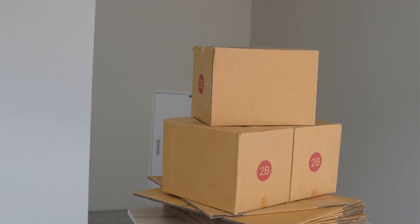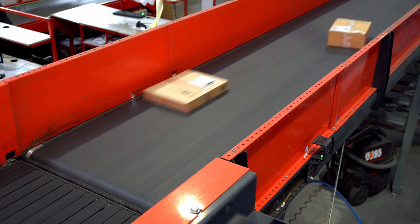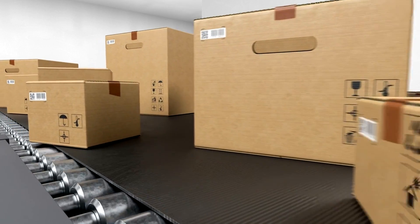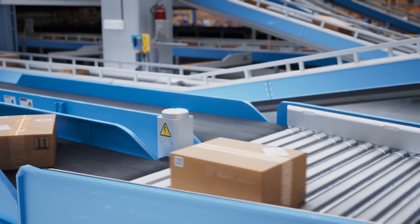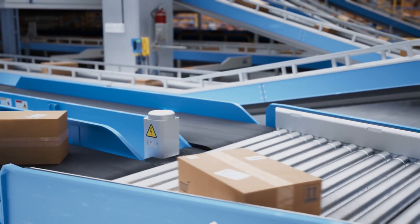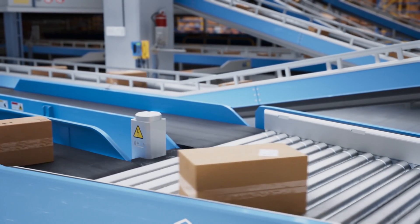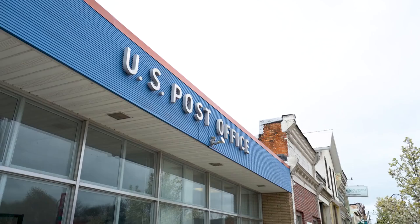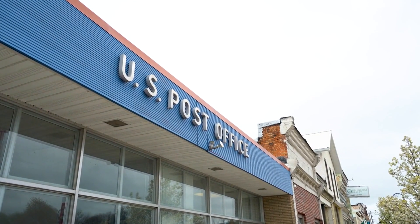What packaging is available for overnight shipping? USPS provides free packaging for Priority Mail Express customers, including boxes, envelopes, tubes, and stickers. Order these online or pick them up at your local post office when preparing your shipment. Overall, USPS Priority Mail Express is an efficient and reliable service for urgent shipping needs. For the best results, ensure your package is correctly labeled, meets the cut-off time, and choose the appropriate additional services if necessary.